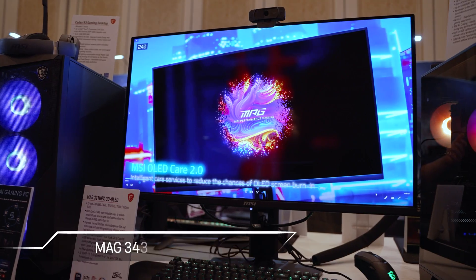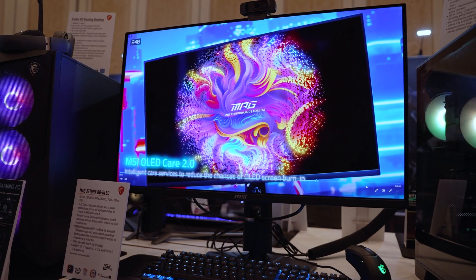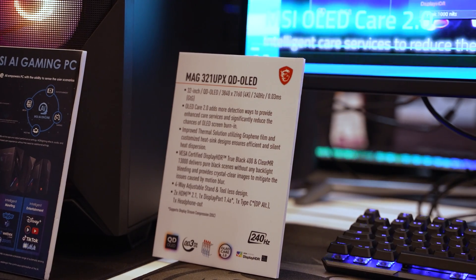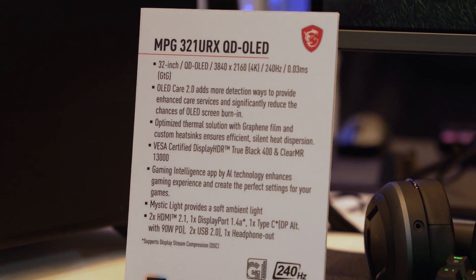If you really like the specs of that 32-inch 4K 240 hertz but you're not interested in the AI technology, their MAG321UPX is the exact same monitor stripped of all its AI features. You're still getting QD OLED, OLED Care 2.0, DisplayHDR True Black 400, and a ClearMR motion response of 13,000.